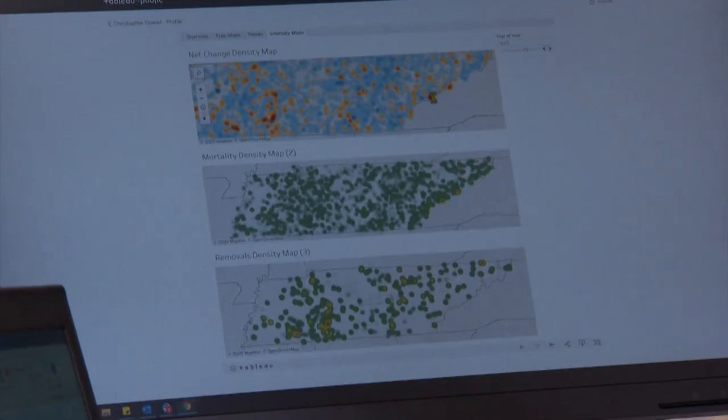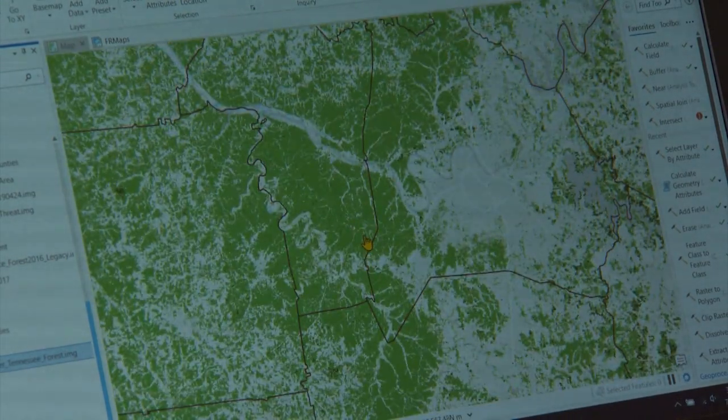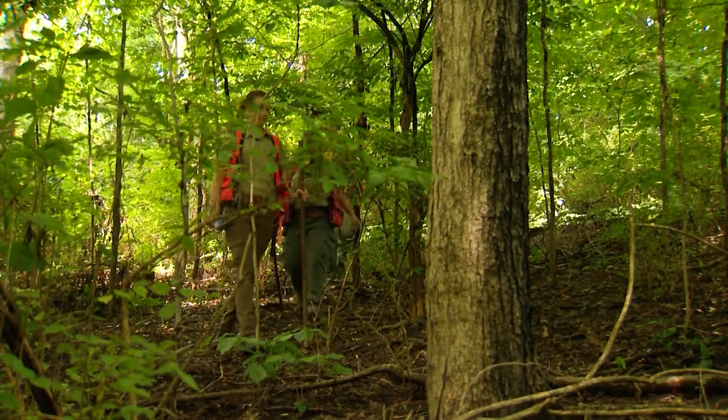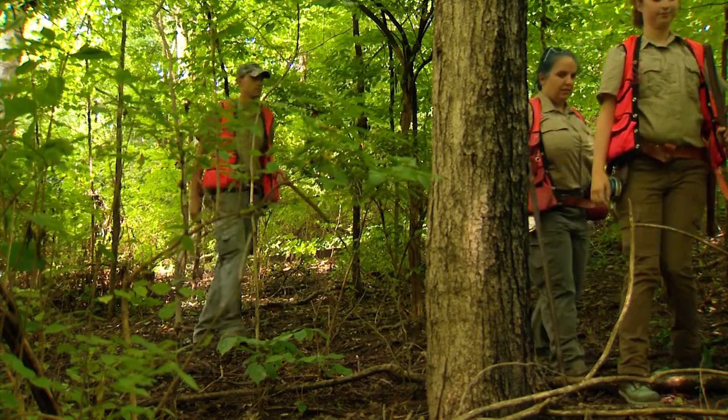The data collected by the Tennessee Department of Agriculture is also provided to the U.S. Forest Service for its Forest Inventory and Analysis program, providing a national perspective. It definitely helps future research in what we're doing — looking at how we can save some of the species that may not survive climate change, or give guidance on where they will survive so we can protect those species.